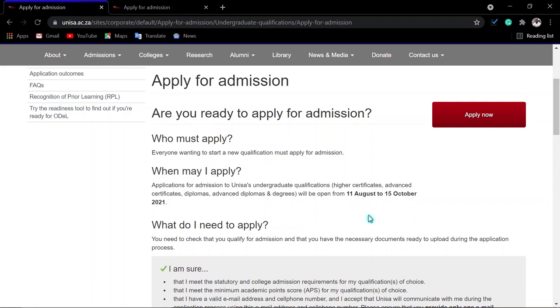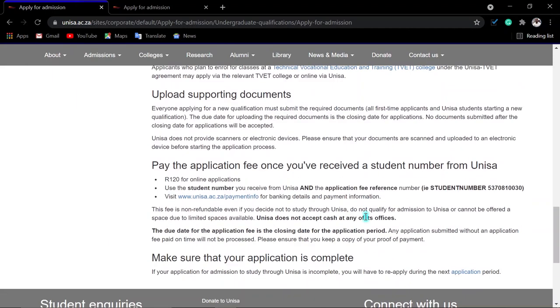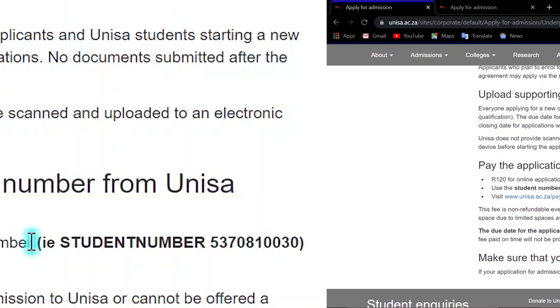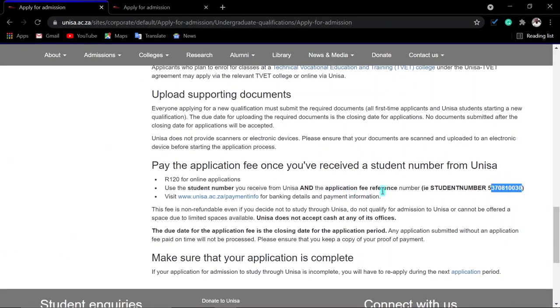Everyone wanting to start a new application — first time applicants and returning applicants — must apply online. Please note that you need to pay an application fee of R120. You use your student number as your reference, and when you do the EFT or deposit, you put your student number, then a space, then the application fee reference number.